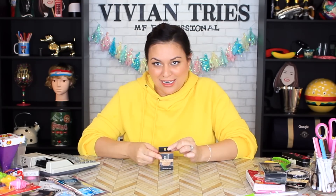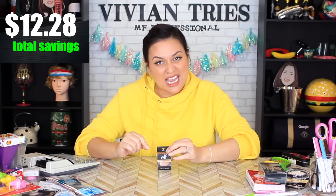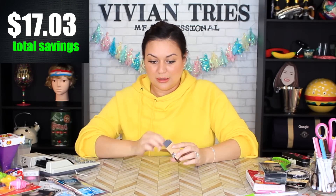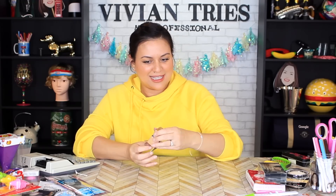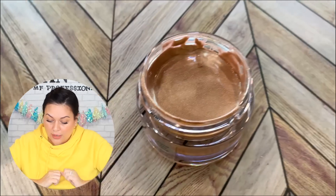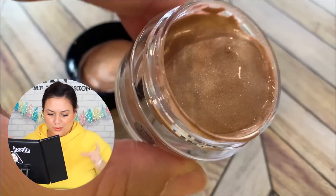Elf Jelly Highlighter. Regular price for this is $6, and I got it for $1.25 — saving me $4.75. I'm a little excited because it's like a jelly. How fancy is that? It looks like jello. Maybe you gotta shake it. That is beautiful. It's creamy and all the things. I'm going to have to put it on.